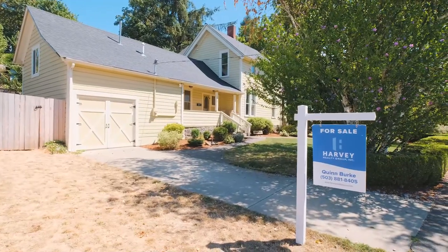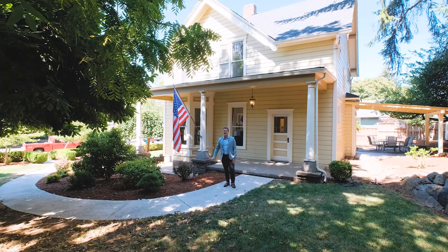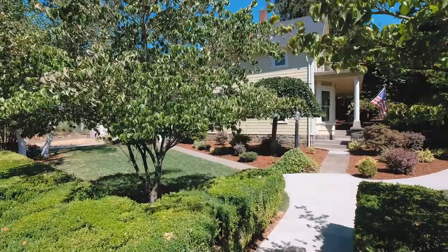Hello everyone, Quinn Burke with Harvey Realty Group. Today we're just a few blocks away from downtown Silverton and we're going to tour this home at 218 Mill Street.